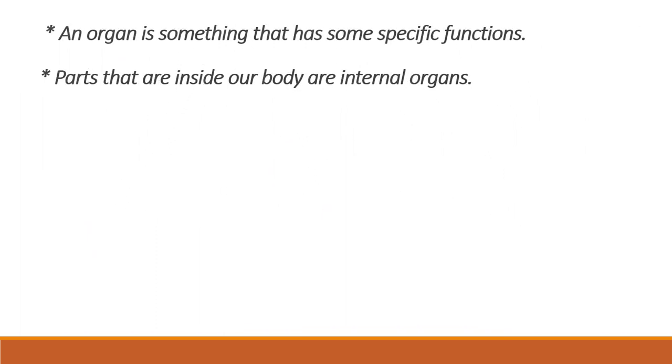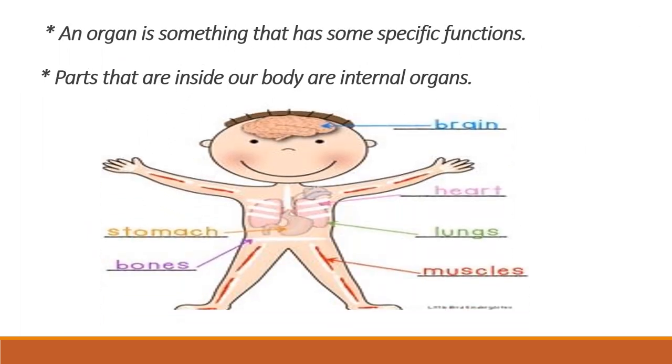Some body parts are located inside our body, and they are known as internal body parts or internal organs. Generally, we cannot see them with our eyes. Like brain, lungs, heart and stomach — they all are internal body parts.